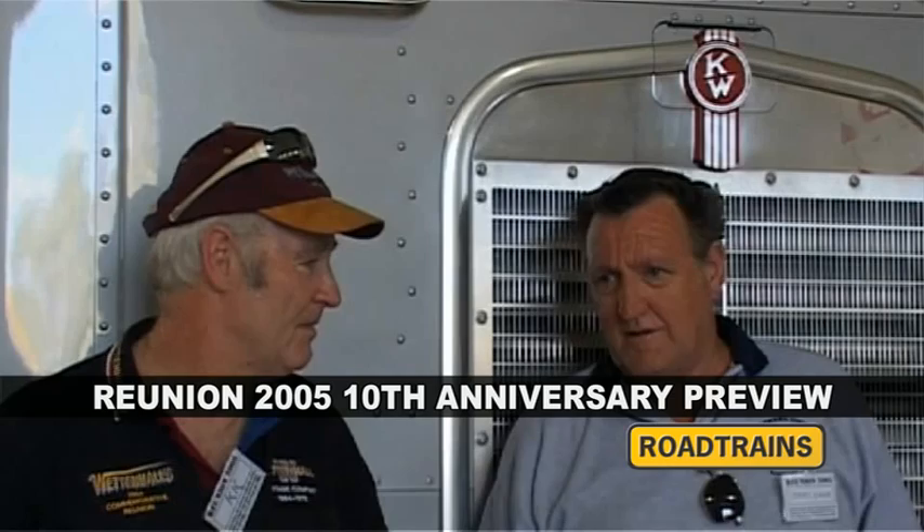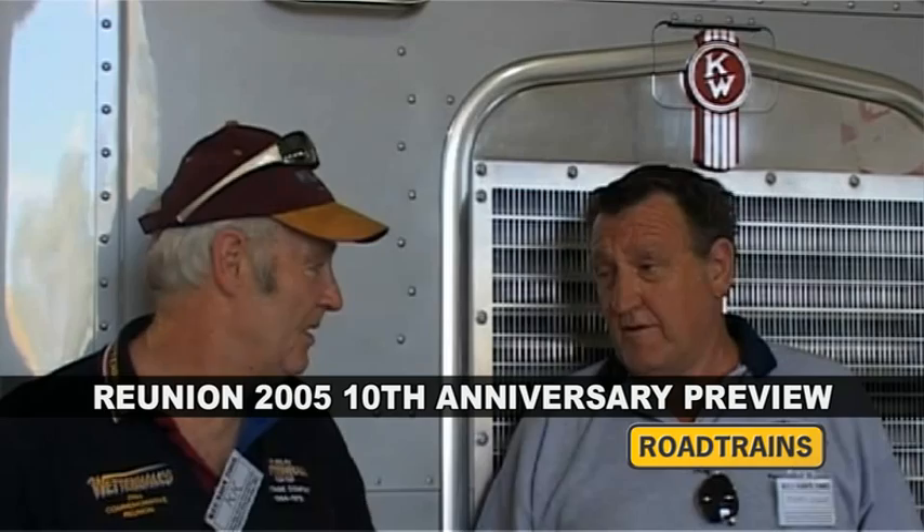I've been trucking now for over 34 years, and these were the safest trucks I've ever driven — hands down, still the safest trucks I've ever driven. They had a 28-foot Cook's body.